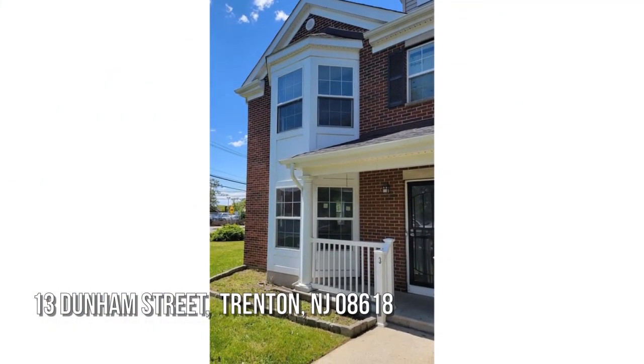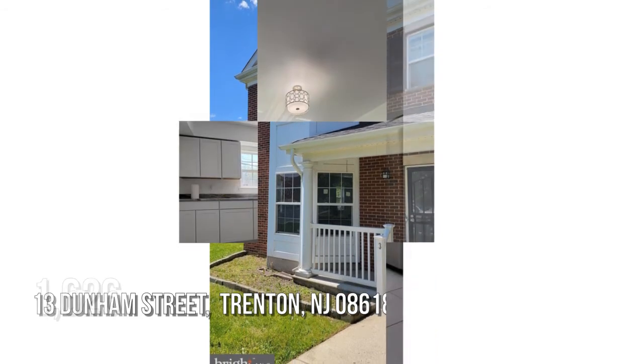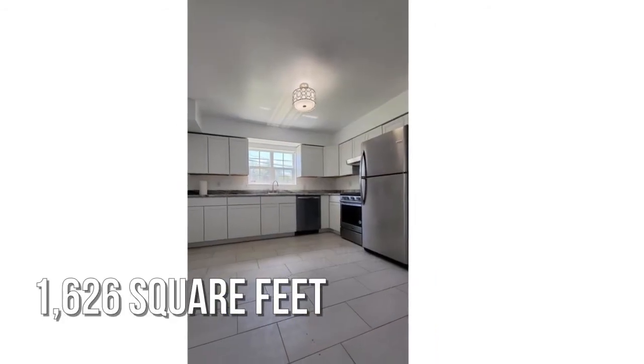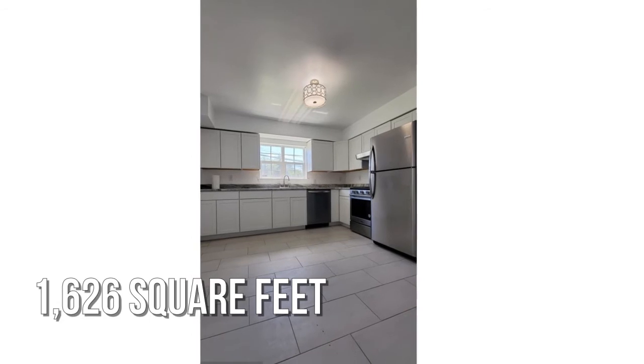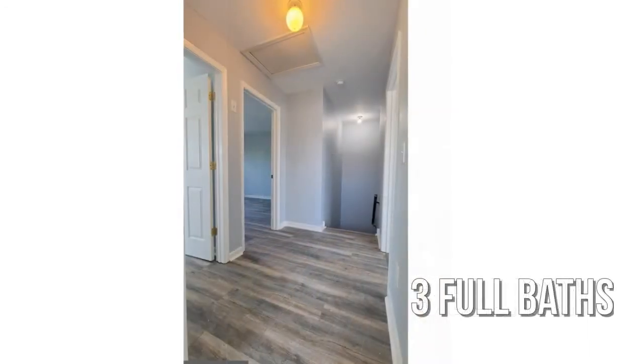Looking for that one-of-a-kind property? This lovely property offers over 1,600 square feet of living space, featuring three bedrooms with three full bathrooms.